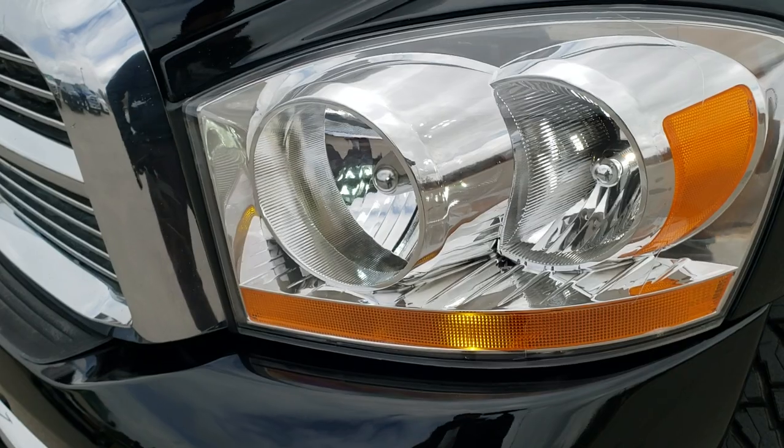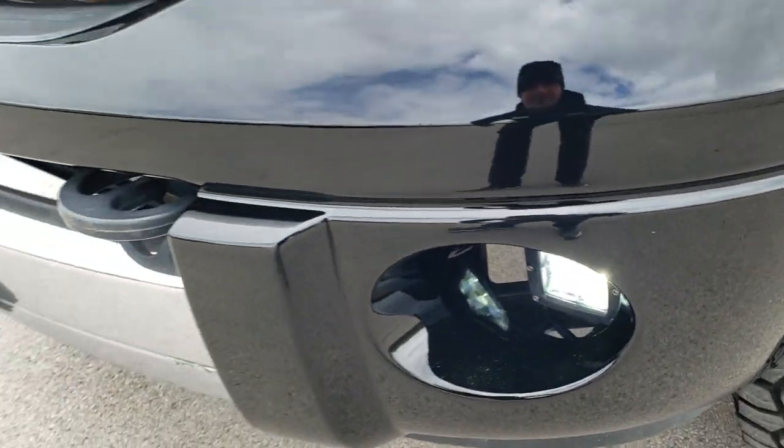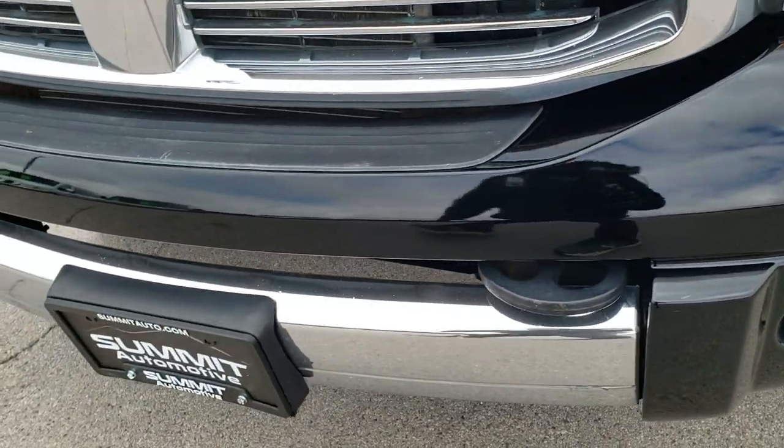Headlight lenses are nice and clear. It does come with some aftermarket LED headlamps and LED fog lamps. The front bumper is in really nice shape as well.